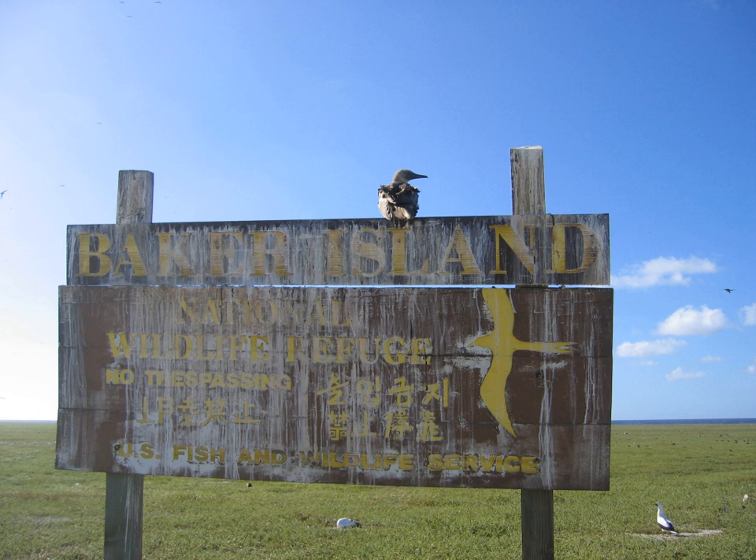During World War II, the island was occupied by the US military. On August 11, 1943, a US Army Defense Force arrived on Baker Island as part of the Gilbert and Marshall Islands campaign. In September 1943, a 5,463-foot airfield was opened and subsequently used as a staging base by 7th Air Force B-24 Liberator bombers for attacks on Mille Atoll. The 45th Fighter Squadron operating P-40 fighters operated from the airfield from September 1 to November 27, 1943. By January 1, 1944, the airfield was abandoned.